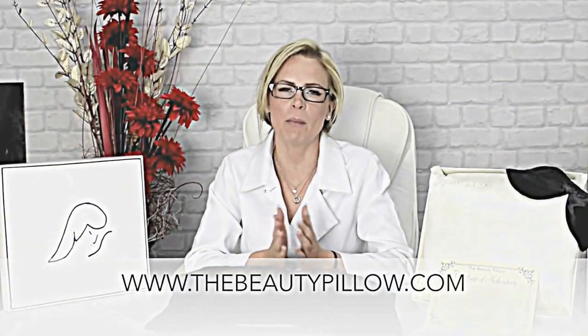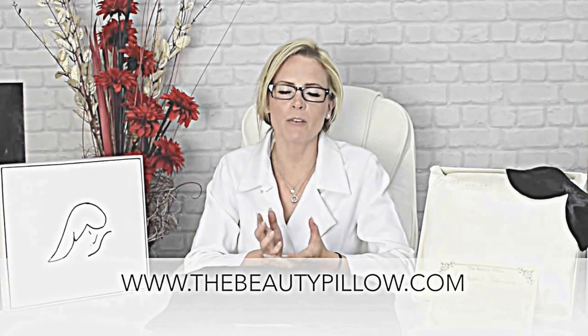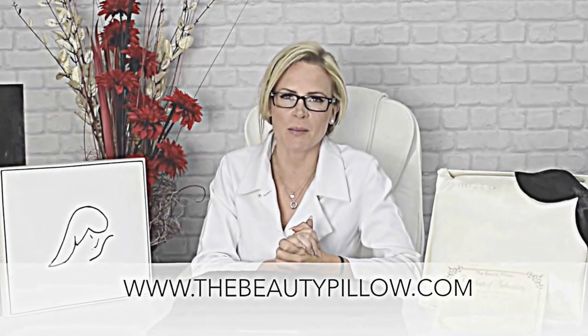You're getting an amazing product with longevity at the cost of a single tub of top-end anti-aging cream, which only lasts a month. Thanks for watching the video. Please don't forget to visit the website at beautypillow.com. We look forward to you enjoying the Beauty Pillow for years to come.